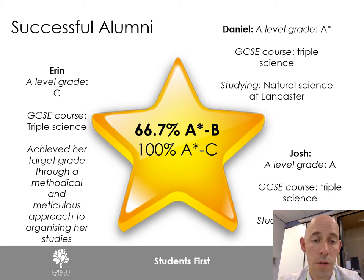Erin came in with a GCSE in triple science and achieved a grade C at A-level through a very targeted and methodical approach — she worked hard, organized her notes, and sought help where she needed it, achieving a really good grade despite finding much of the course difficult. Last year we achieved 100% of our students grading A* to C, and the previous year 100% graded A* to E, so we have a strong track record in terms of students passing.